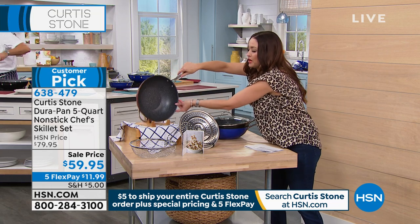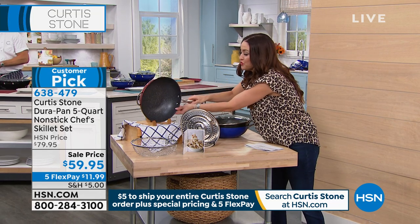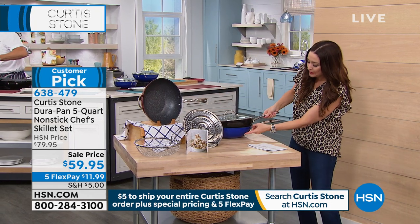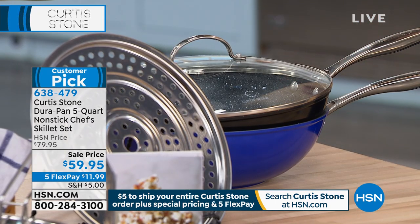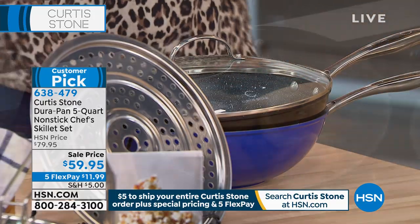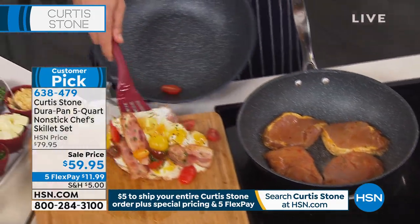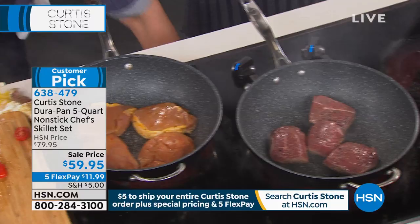All you do is choose one of the three colors. This is that gorgeous red, this is black, and this one is your deep blue. You choose a color and enjoy $20 off the HSN price. On any charge card, it's only $11.99. I love that you have a pan that has the capacity to do whatever it is that you need to get done in the kitchen.